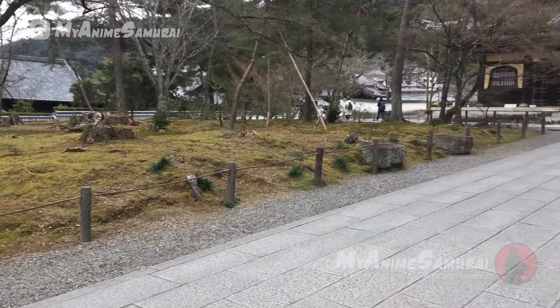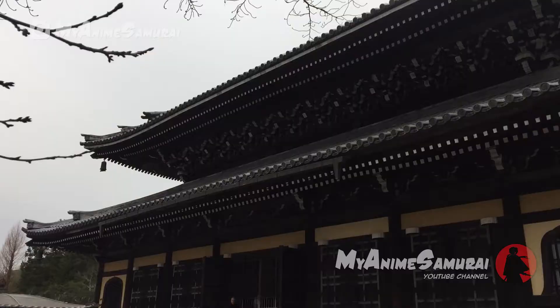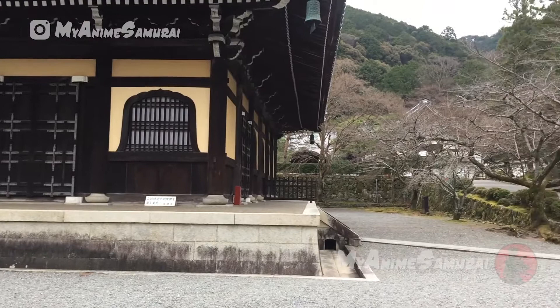The history of this complex dates back to the 13th century, when Emperor Kameyama built his retirement villa here. The temple is also well known for its many past ghost stories, so spooky spooky place.